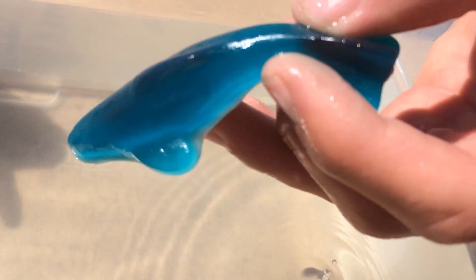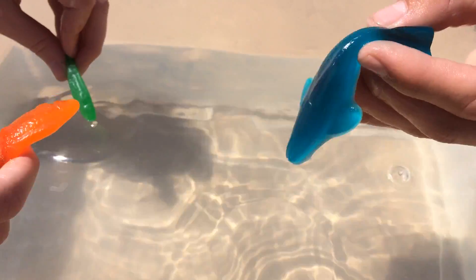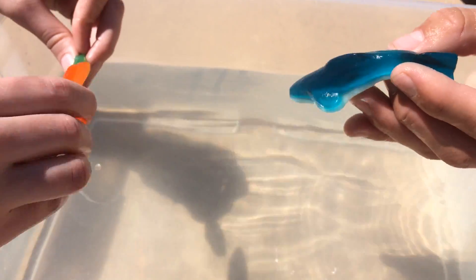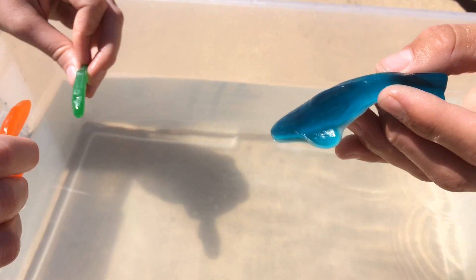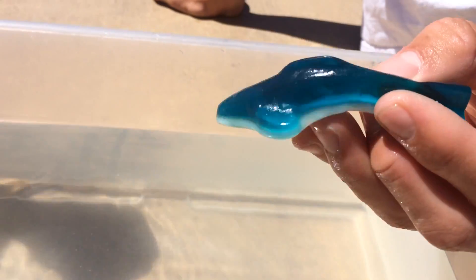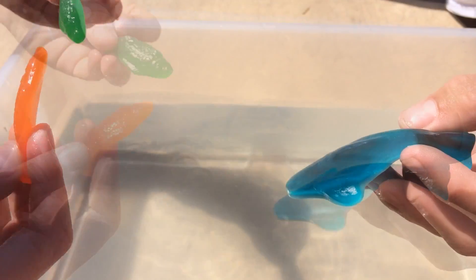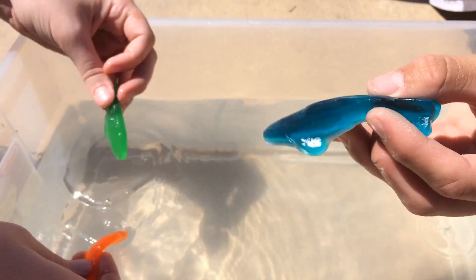Sharks — the notorious man-eating machine from Jaws — use their sensory organs to locate their prey. Sharks have the same five senses humans do, in addition to a sixth sense: electroreception. With a sense of smell much more powerful than a person's, a shark can detect substances and chemicals dissolved in the water. These chemical responses are sent to the shark and tell the shark where its prey is.